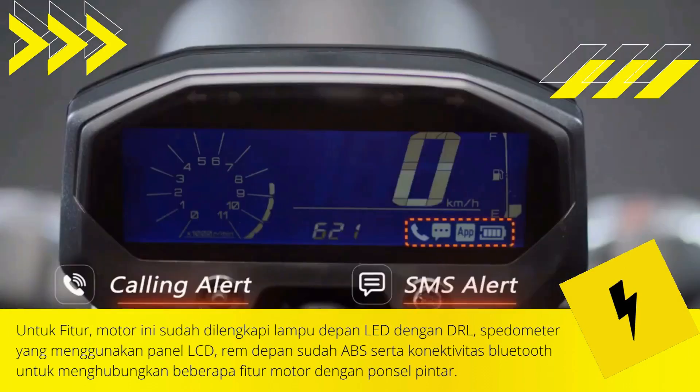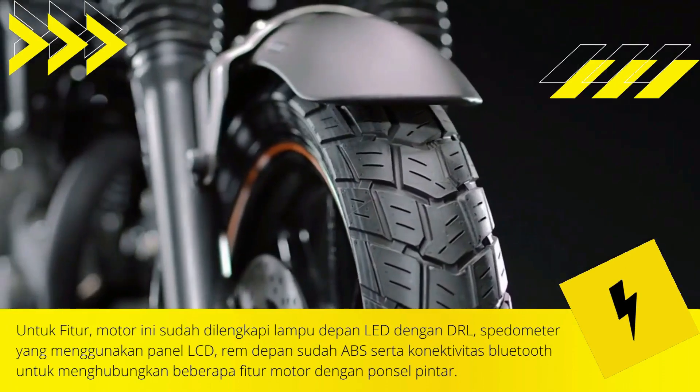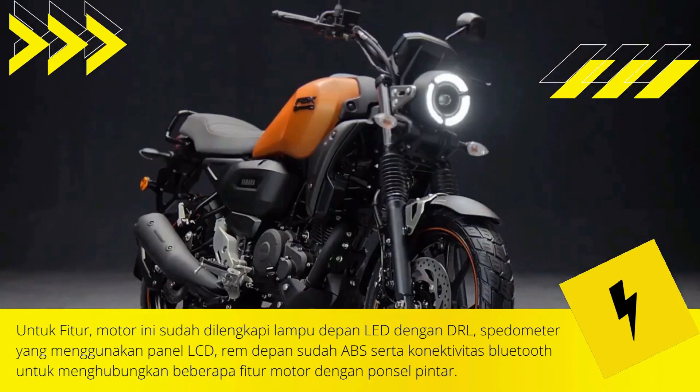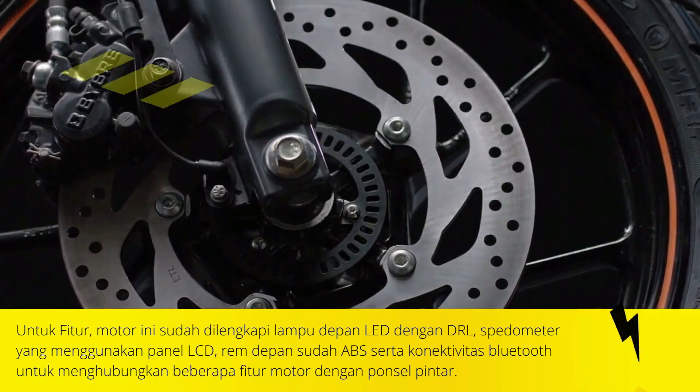The Yamaha FZX is available in two types, priced at 1.17 to 1.2 lakh rupees. This retro-designed motorbike is part of the Yamaha FZ family, which carries a 150cc engine with 12.2 bhp of power and 13.6 Newton meters of torque.